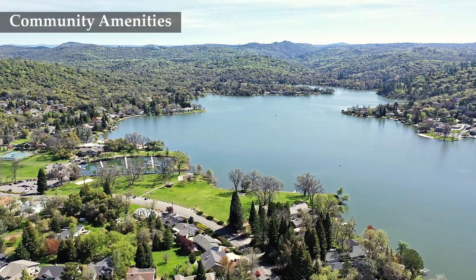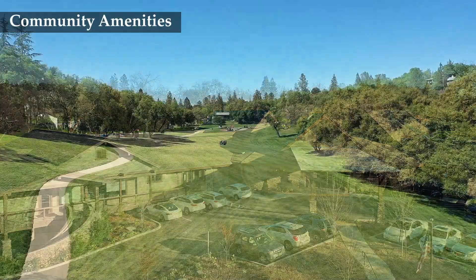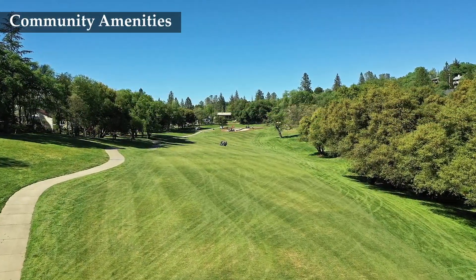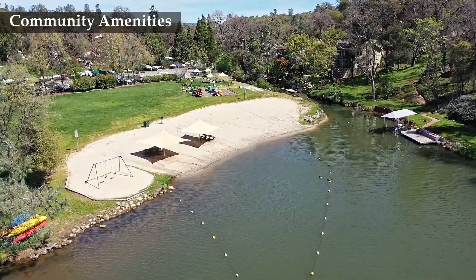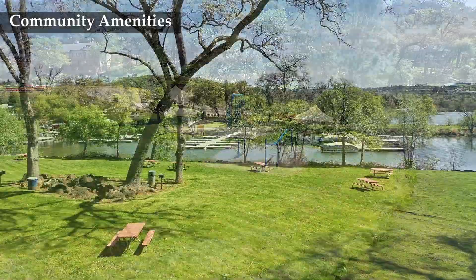Lake Wildwood is a beautiful gated community with 24-hour security in the Sierra Foothills. This beautiful community offers an 18-hole golf course and a 330-acre lake, great for fishing, water skiing, kayaking, stand-up paddle boarding, and swimming.